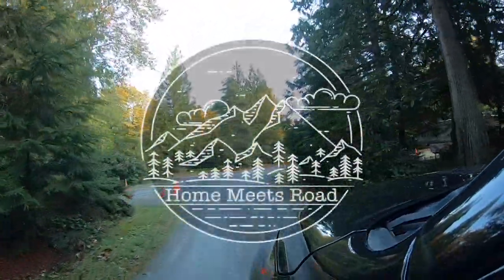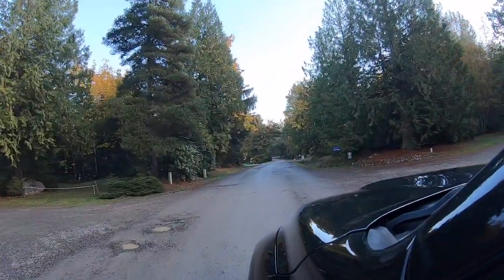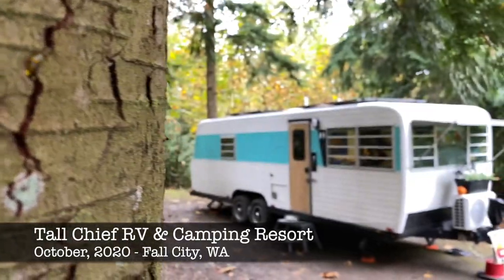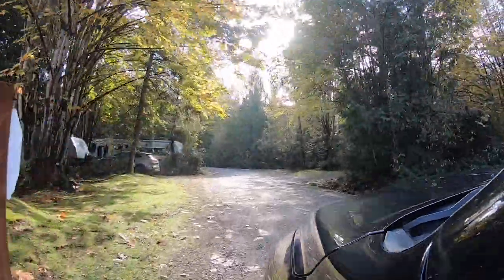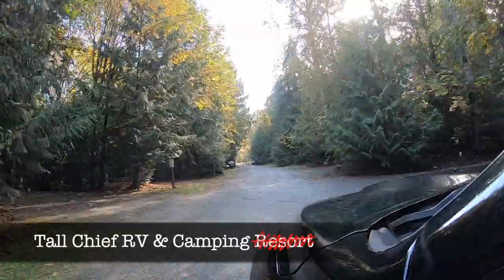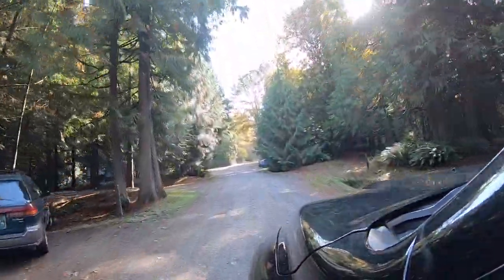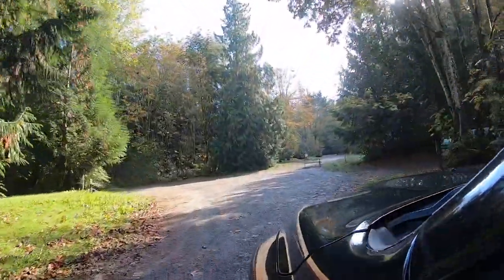Hey, Dan from Home Meets Road with one of our RV campground reviews. This video is all about our stay at Tallchief RV and Camping Resort. Now, I've said this before and I'm gonna say it again: anytime there is 'resort' in the name of the campground, red flags go up. That word is overused for no good reason, so just keep that in mind when you're looking for RV campgrounds.